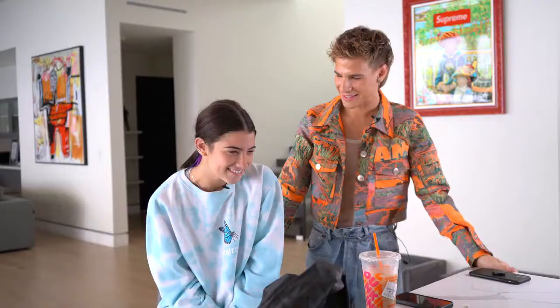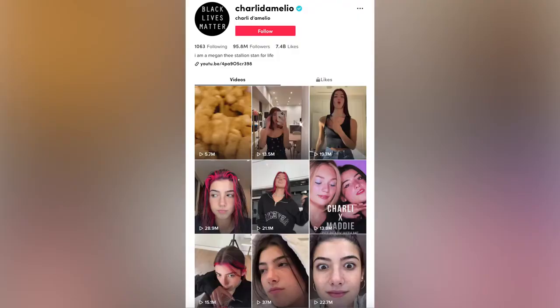Hi beautiful. Today we have Miss Charlie. It's Amelia. Thanks for being here. Thanks for doing my hair. Of course. So we're doing Charlie's hair today, obviously. We're also going to be going through her TikToks and her Instagram and we're going to deep dive into them and just find out what was going through her head behind these posts and what they're all about.